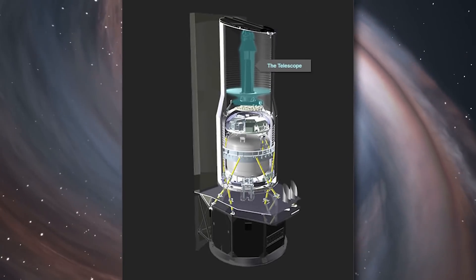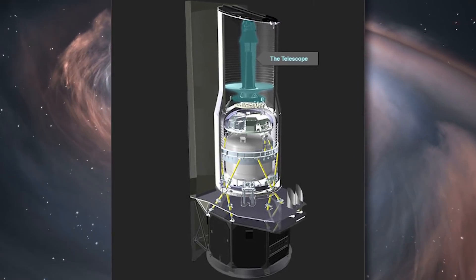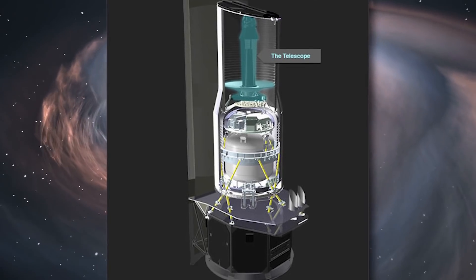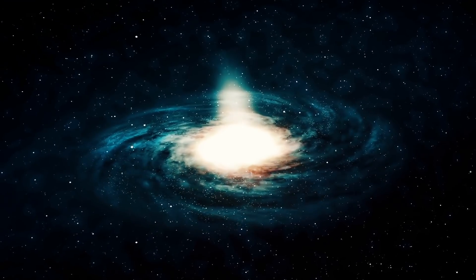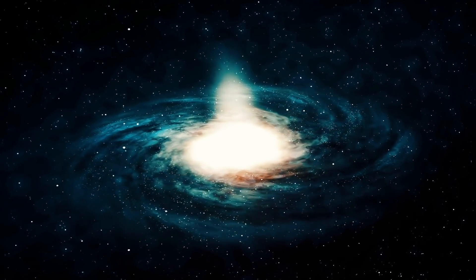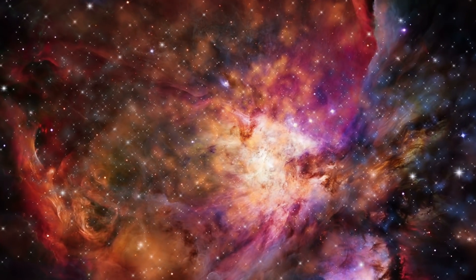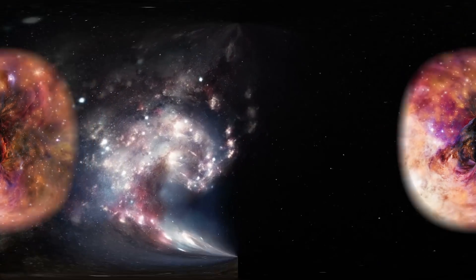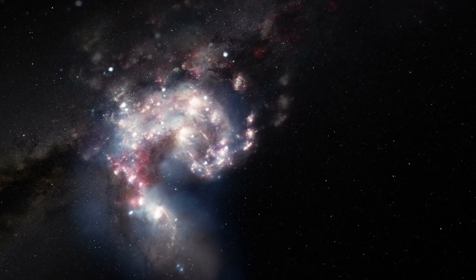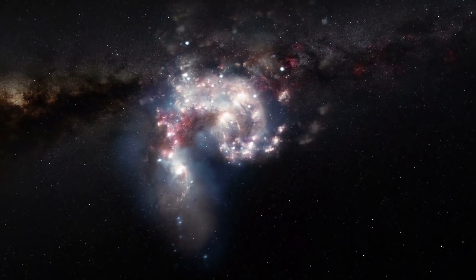Heading back to 2005, astronomers from the University of Wisconsin at Madison and Whitewater determined on the basis of 400 hours of observation on the Spitzer Space Telescope that the Milky Way galaxy has a more substantial bar structure across its core than previously recognized. This is important as the shape of galaxies in general is a major topic in astronomy, and not all galaxies are shaped the way we believe them to be.